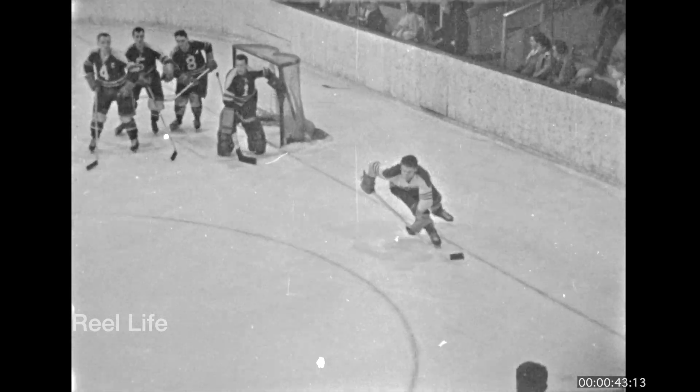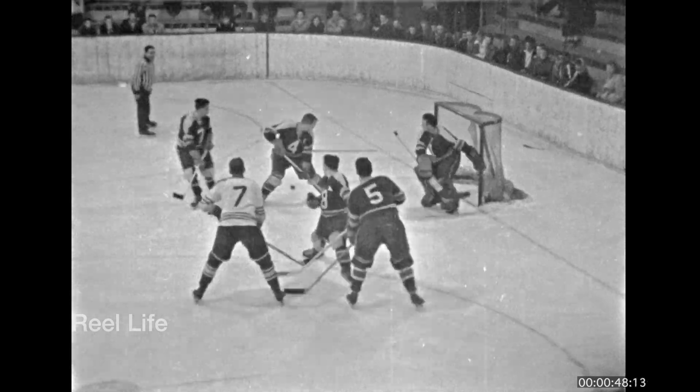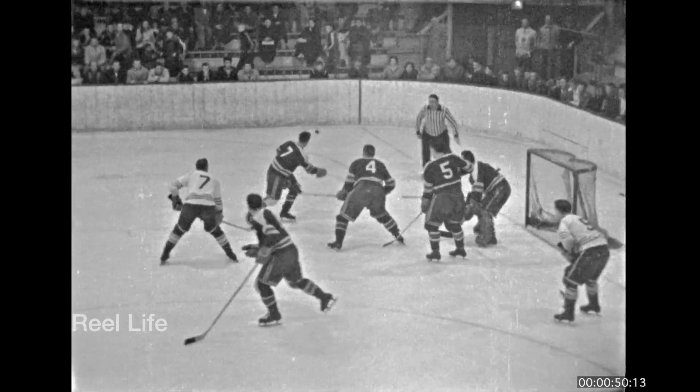The original building had a facade on the front and back that gave the structure a larger look. By the 50s, the facade was removed and the building had more of a traditional arena shape for the remainder of its days.